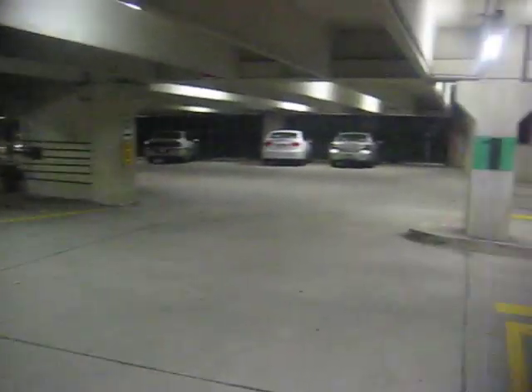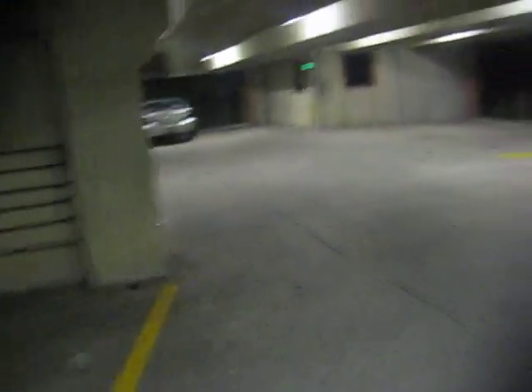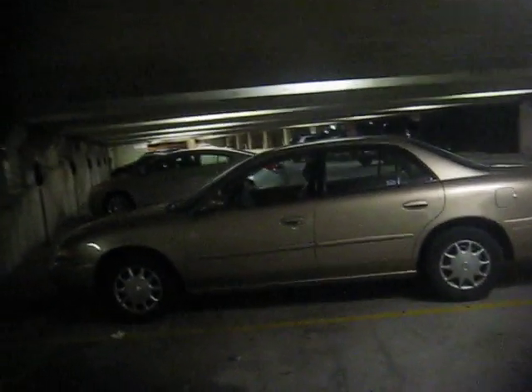Now I'll be leaving and my car should be up here somewhere — it's back around here. That's it for this video of the Bel Air Parking Garage.